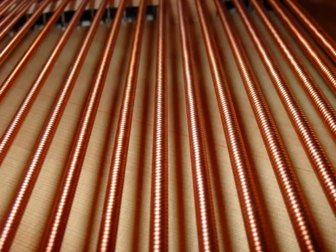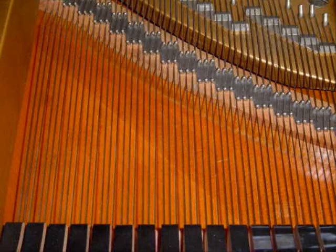As you go left on the piano, the strings become thicker and thicker as you approach the bass section. As thickness increases, pitch decreases. Towards the right side of the piano, the strings have a much smaller diameter, and these thinner strings produce a higher pitch.